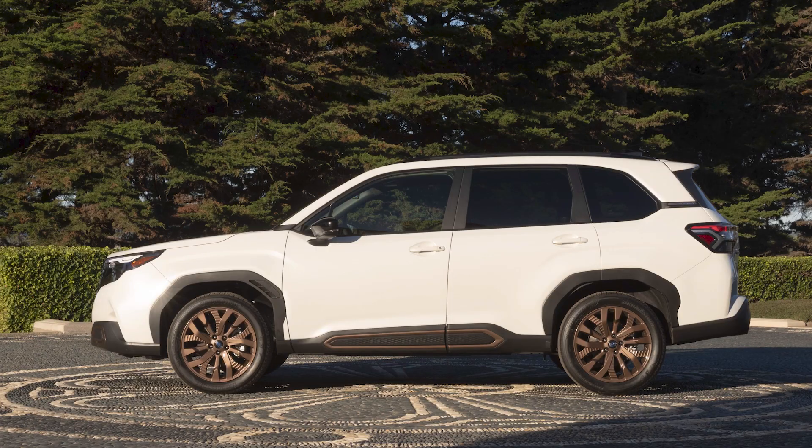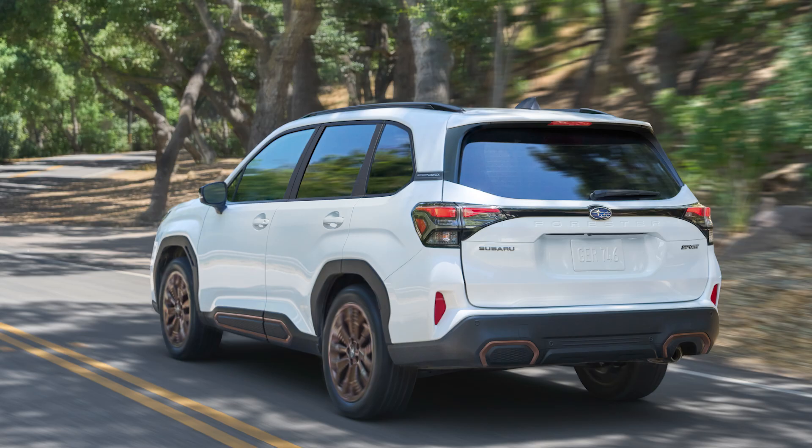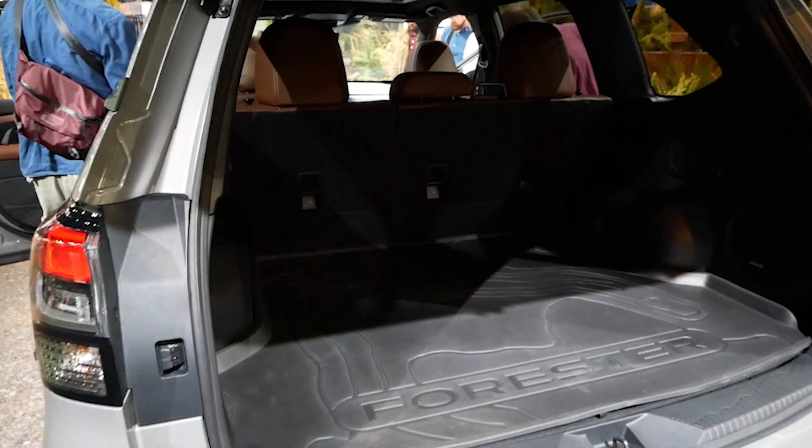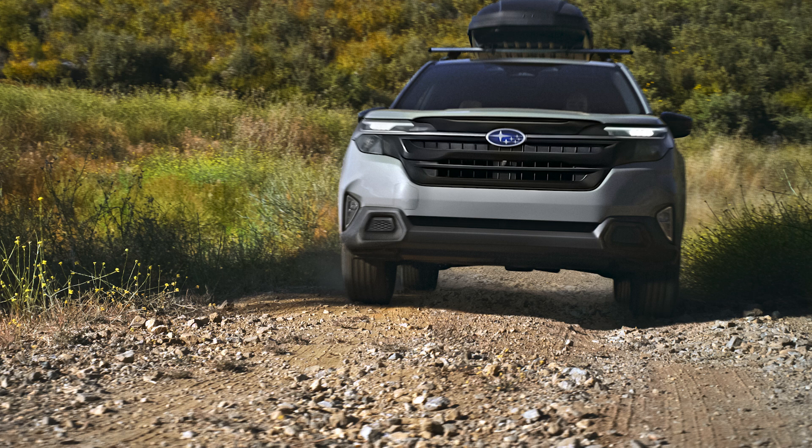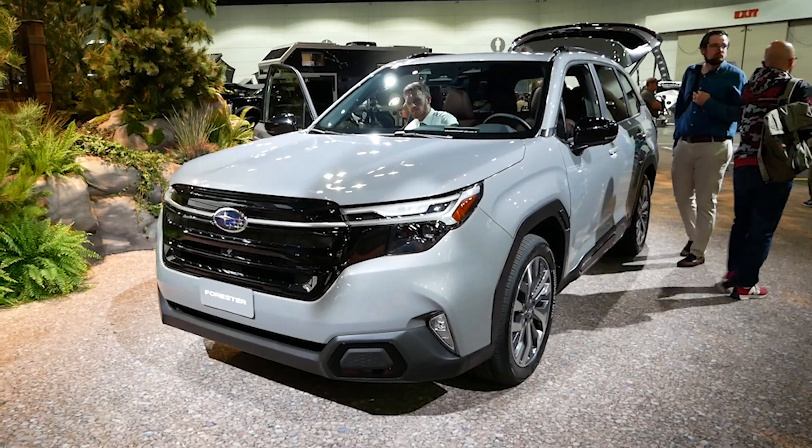It's 0.6 inches longer and half an inch wider than the old Forester, all maintaining the same height, wheelbase, and track width. The slight size growth does open up an extra 0.7 cubic feet of cargo space, and all Foresters will get an impressive 8.7 inches of ground clearance.